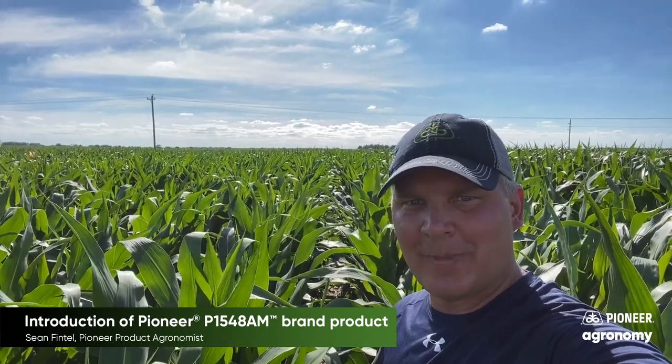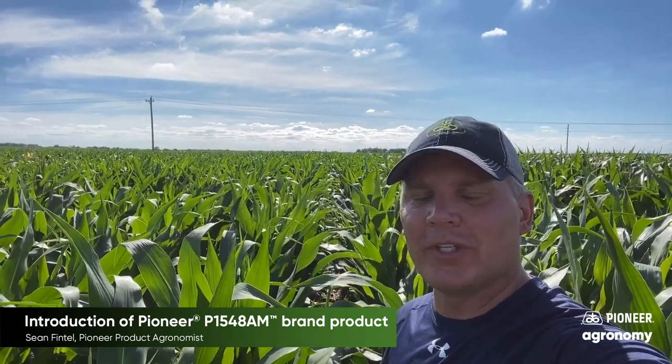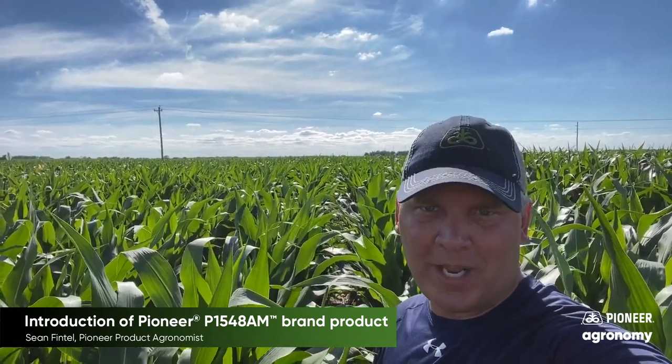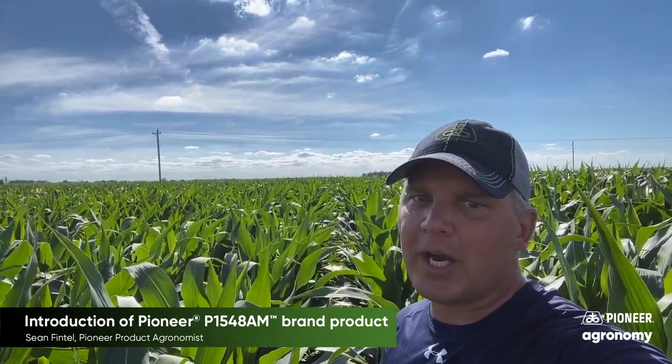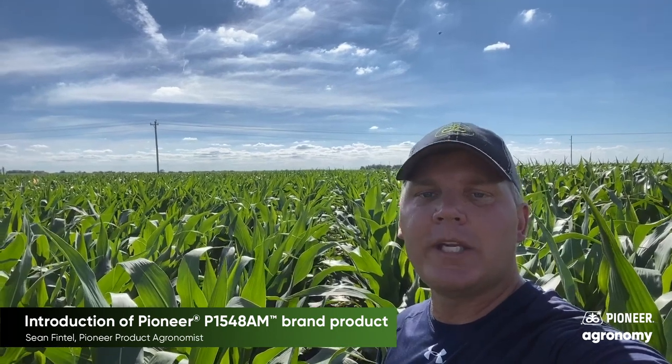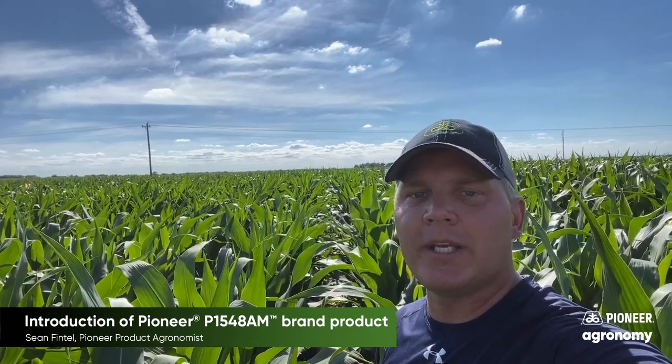This new 115-day Aquamax product has the agronomics that we need for this area, including exceptional drought tolerance, good gray leaf spot tolerance, and very good stability across all of our environments from dryland to irrigated, with very good late season plant health also.